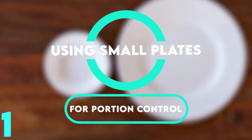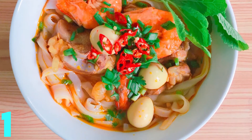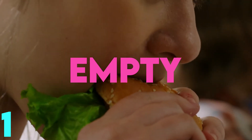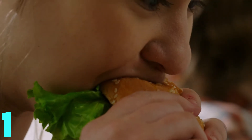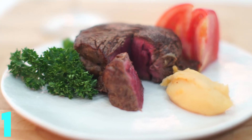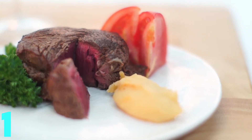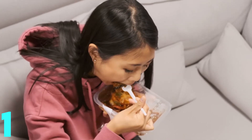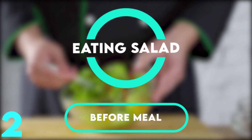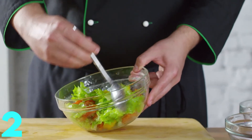The first simple strategy is to use smaller plates for portion control. With larger plates, portions look smaller and your brain keeps telling you the plate looks empty, so you have the urge to eat more. By serving food on smaller plates, you can trick your mind into believing the plate is already overloaded, and by doing this you can avoid overeating.